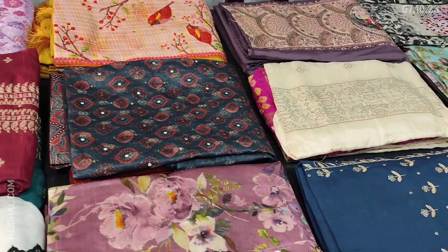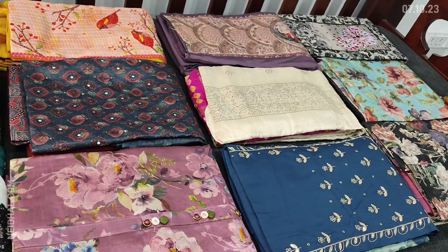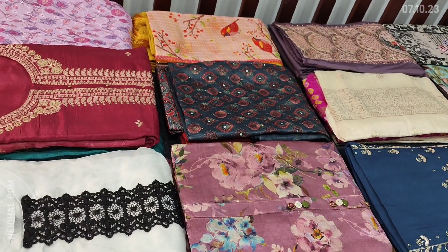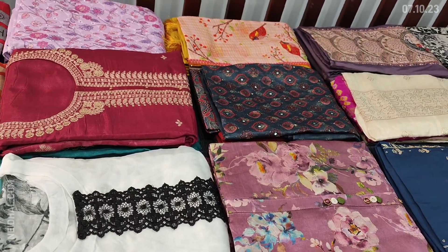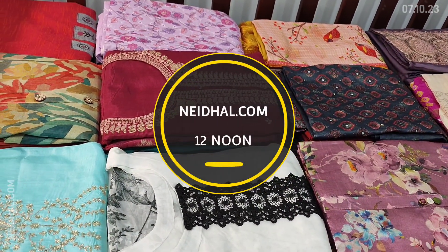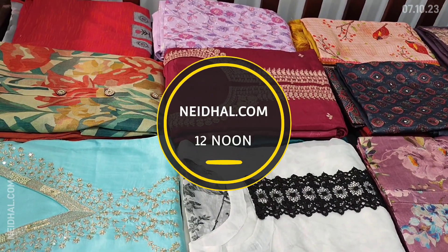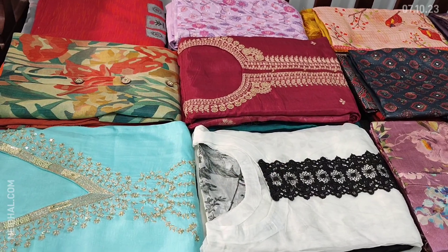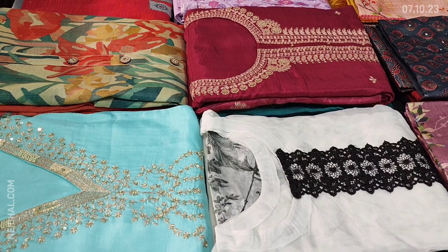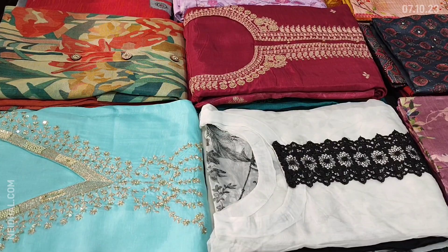Today we will be seeing 15 designs of designer regular and fancy dress materials, priced from 999 to 2699. All these products will be available on our website neidhan.com from 12 noon onwards. You can place your order directly from our website and we do free shipping all over India. Orders placed today will be shipped on 11th October and tracking details will be shared via email and SMS on 12th October. Please order accordingly. Kindly note there will be slight variation in color due to lighting used for videography, so please consider the pictures posted on our website for reference.